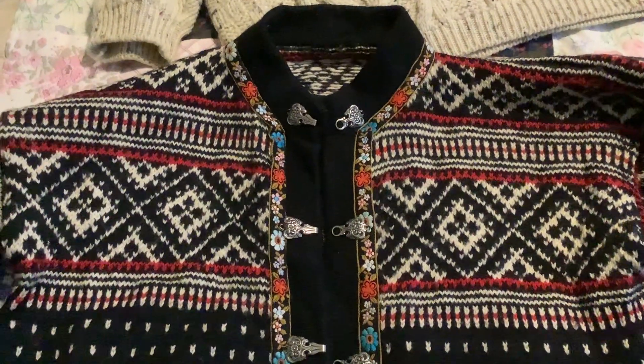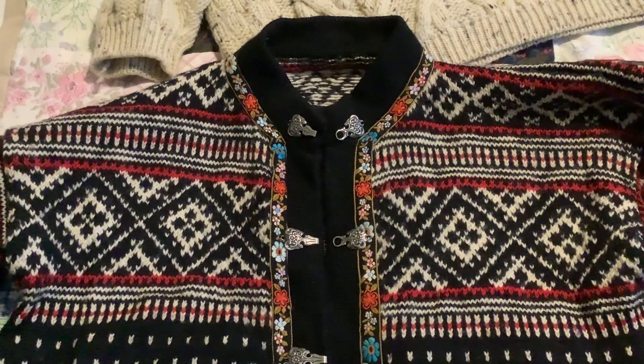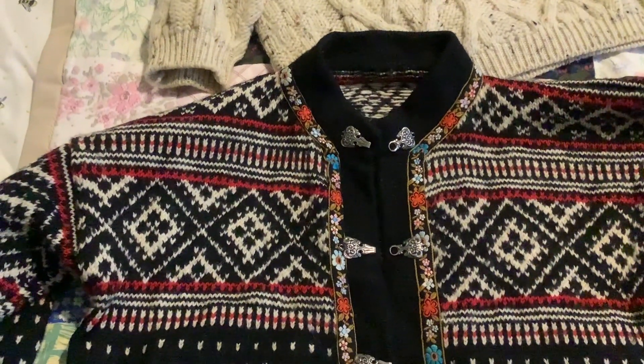I'm trying to sort out my woolens today. I'm sorting out the cupboards and wardrobe in my bedroom. But I thought I'd just show you some of my favourite finds from charity shops.